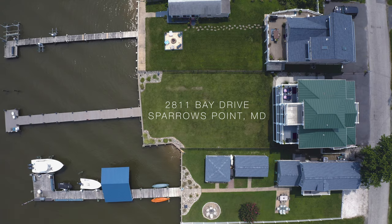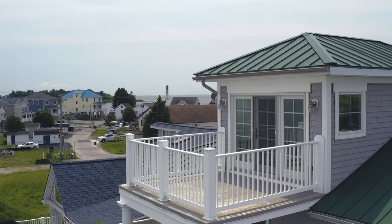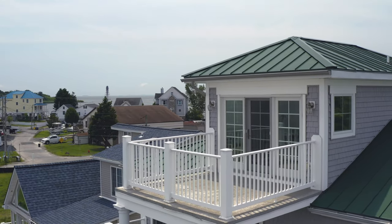Hey guys, it's Brendan Butler with the Brendan Butler Team of Cummings & Company Realtors. Today we're in Millers Island at this absolutely immaculate waterfront home, 2811 Bay Drive. The homeowners have put over a hundred and twenty thousand dollars into this home in the past two years, and it certainly shows.